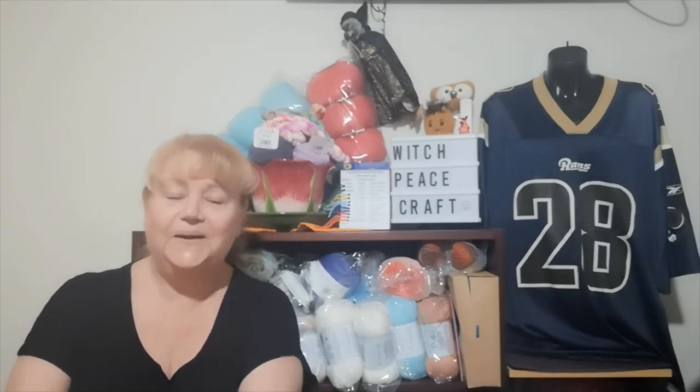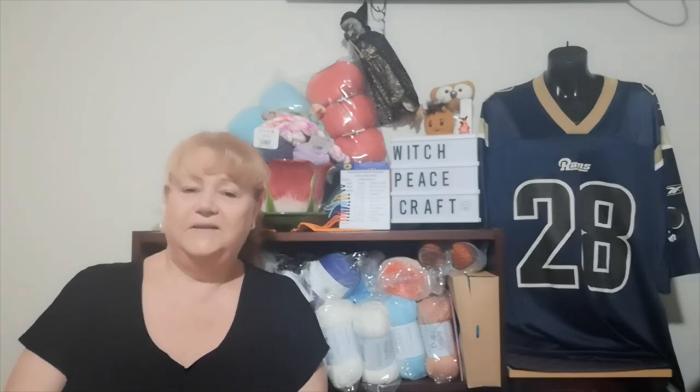Hi, Judy from Witchpiececraft, welcome to today's video — my yarn adventures for the week. I have a crochet finished object to show you, an acquisition, some yarn I've dyed, and let's talk about Tunisian crochet. Let's get started.